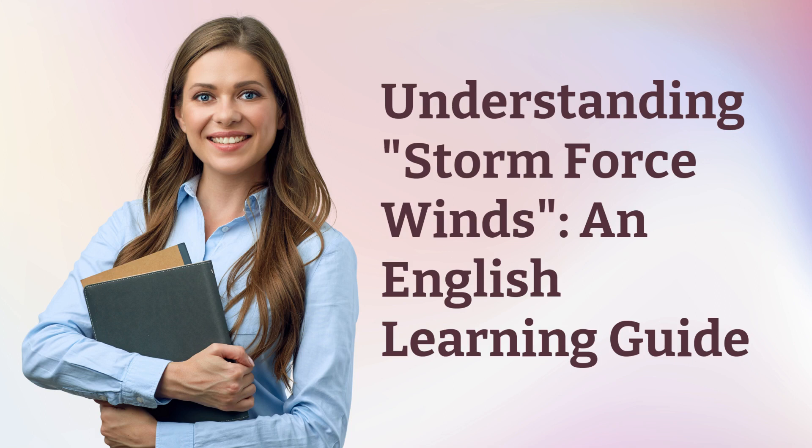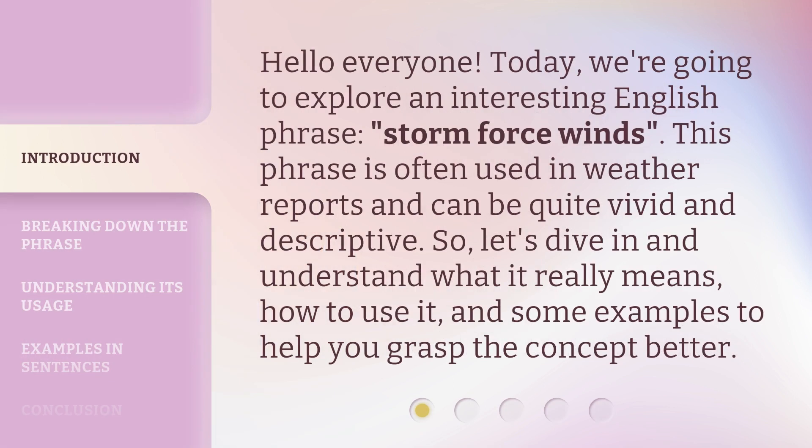Understanding Storm Force Winds — an English Learning Guide. Hello everyone! Today we're going to explore an interesting English phrase: Storm Force Winds. This phrase is often used in weather reports and can be quite vivid and descriptive.